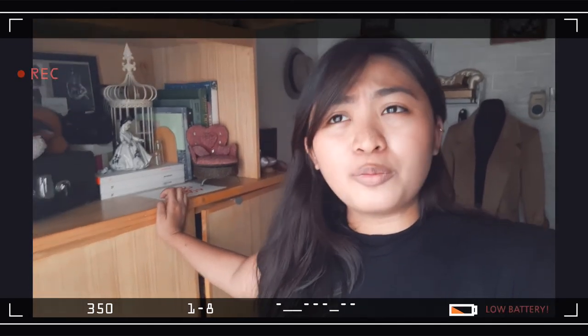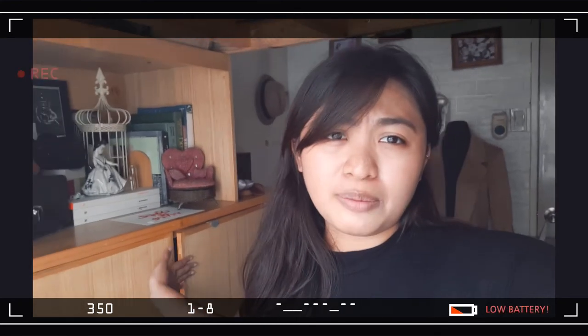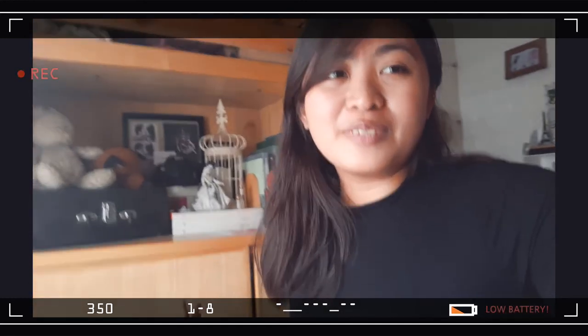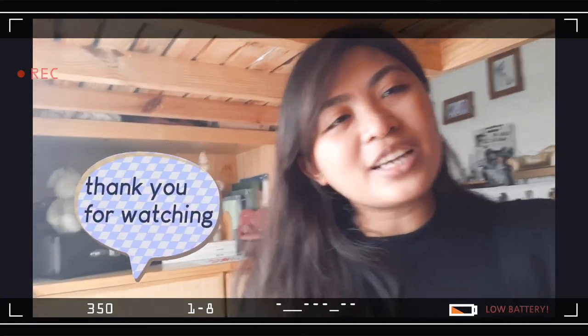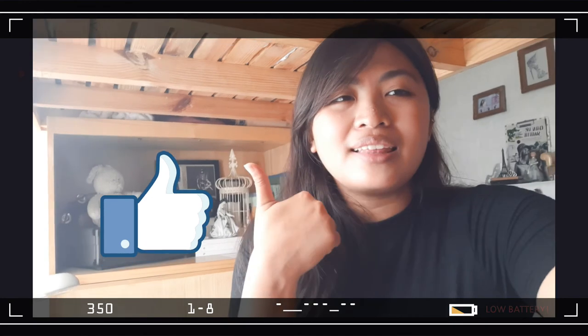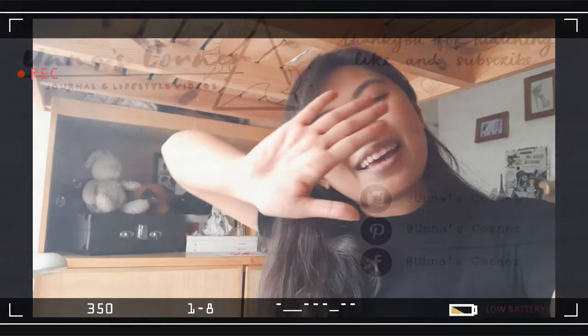So yeah, that's pretty much the gist of how I cleaned my closet, and I hope you guys got something out of it. I hope it helped you organize your closet — simple tips on how to organize your closet. Thank you guys for watching and I hope you like this video. Make sure to give this video a thumbs up and don't forget to subscribe down below. Bye guys!